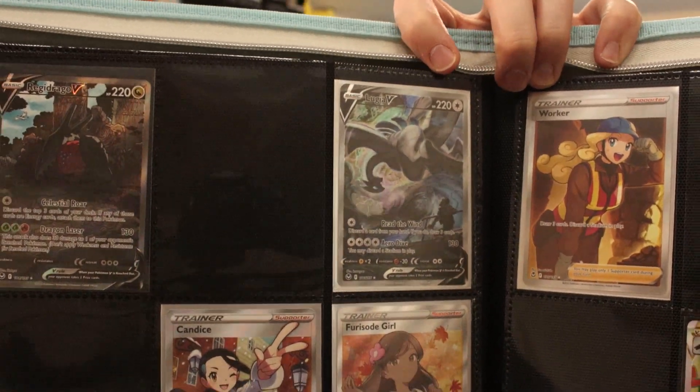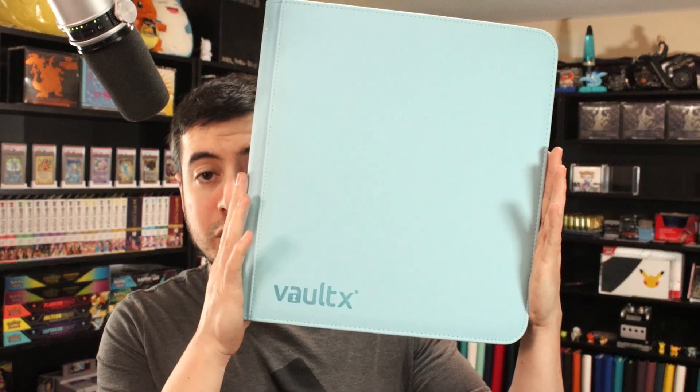I've got to stop doing this. I sold all the Silver Tempest sleeves on the shop over the weekend. I had four packs left for my own personal collection. I said forget it, opened it up, and of course naturally off camera comes one of my crowning achievements — the Lugia V Alt Art, safely and secure in my Vault-X binder.